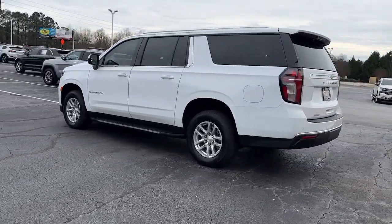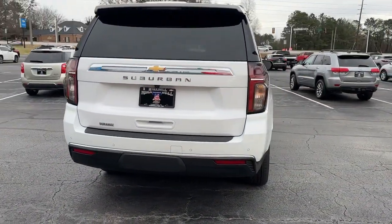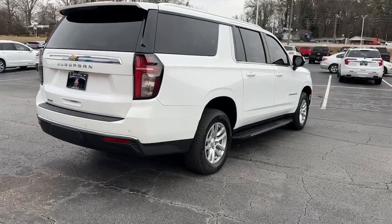While the Suburban's refined luxury and state-of-the-art technology keeps passengers comfortable and connected, its muscle quietly gets the tough jobs done.